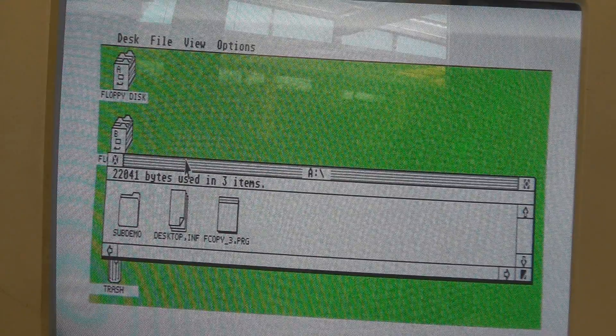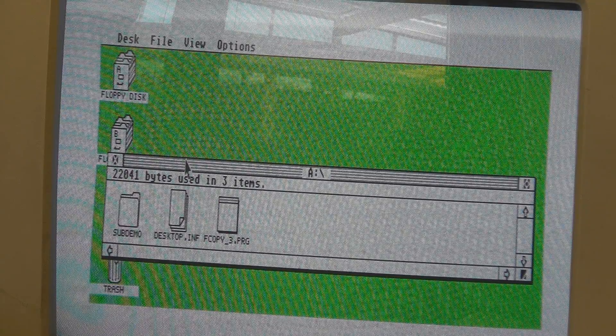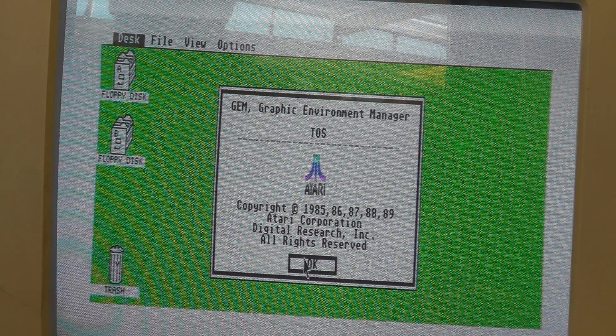The operating system was called TOS — it stood for 'The Operating System,' although there was some suggestion it might have been the 'Tramiel Operating System.' It was cobbled together from code written by Digital Research for GEM. GEM was also available for the PC, but it didn't take off because a small company in Seattle came up with something called Windows. TOS was single-tasking — it could run one program at a time, so you'd end up swapping disks like crazy until you eventually saved up enough money and bought a hard disk.